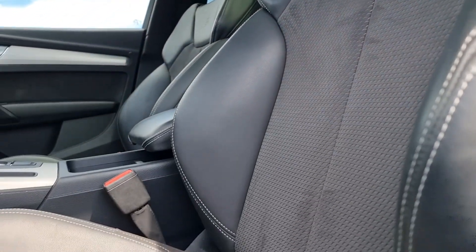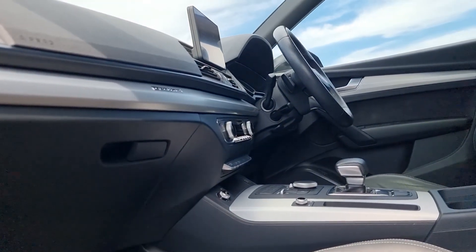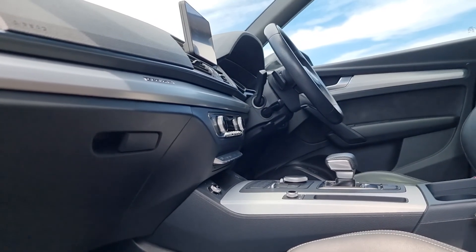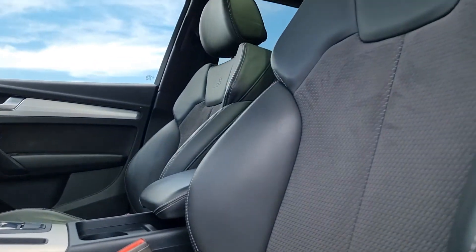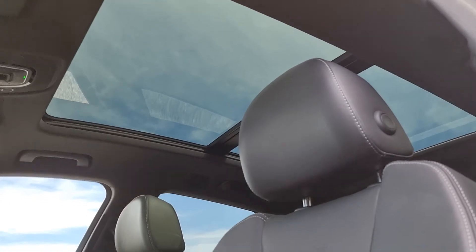Going inside, there's a lovely leather and Alcantara seat set, very comfortable especially for a long journey. You get the nice LCD tablet display up there and of course up on the roof, the tilt and slide panoramic roof, which is a nice option.